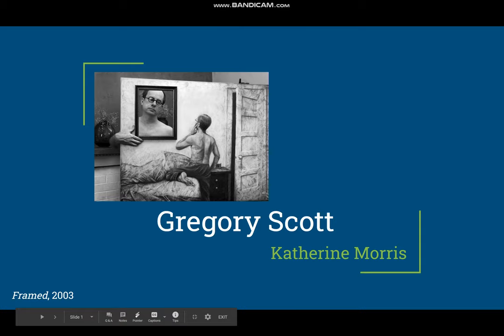For my project, I researched Gregory Scott, and this is one of his pieces called Framed.